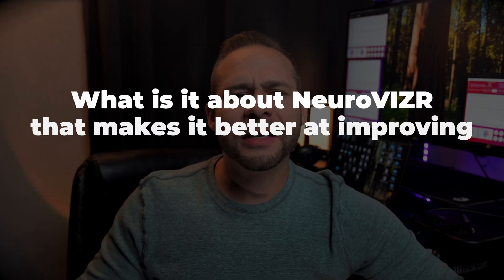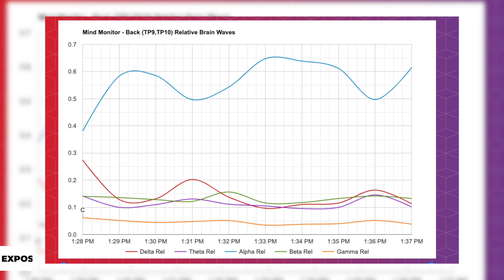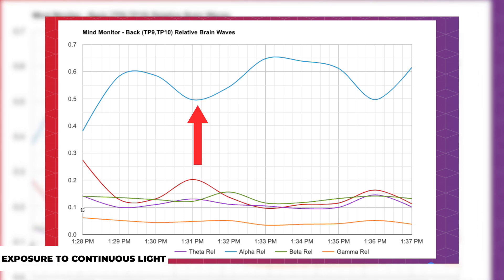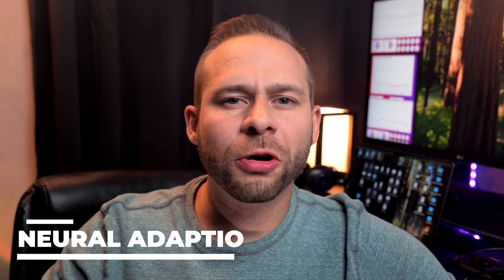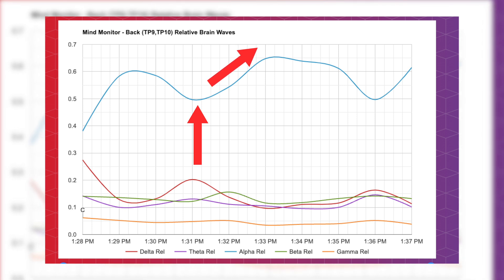Normally the Muse meditation app favors higher levels of alpha, so I thought the positive feedback from the Muse headband would go way down when I was getting stimulated by the NeuroVisor light. But the opposite was true. I also tried meditating with continuous light shown through my closed eyes to see if there was any change there, but I didn't notice much difference between meditating in the dark and meditating with a light on. So my question is: what is it about NeuroVisor that makes it better at improving my Muse meditation score compared to continuous light? Looking at the graph for exposure to constant light, you do see the dip in power of the alpha frequency band followed by a gradual rise. I learned during the filming of this video that with normal light exposure there's a term called neural adaptation, where the brain has that initial response and drop in alpha but then compensates and increases alpha in an attempt to restore alpha homeostasis.